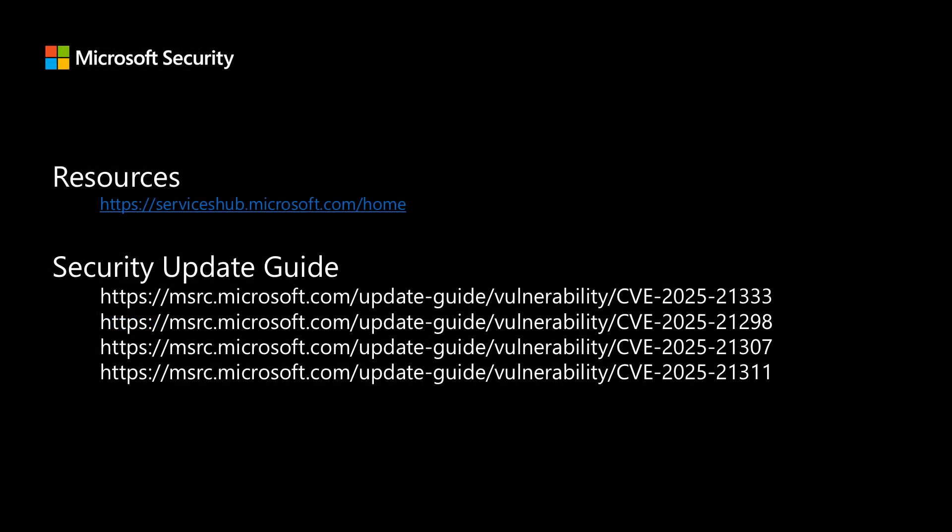If you are a Microsoft Premier or Unified Support customer and would like to attend the full briefing call where we cover more content and answer questions, you can work with your Customer Success Account Manager to sign up, or sign yourself up in Services Hub. Thank you for joining me today to talk about some vulnerabilities, and I will talk to you all next month.